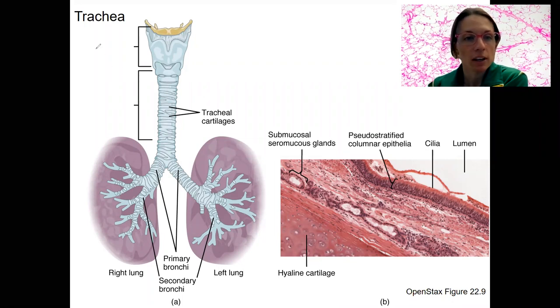Continuing on to the trachea, here's our larynx. We just saw this thyroid cartilage, hyoid bone, and the epiglottis would be hidden back here.